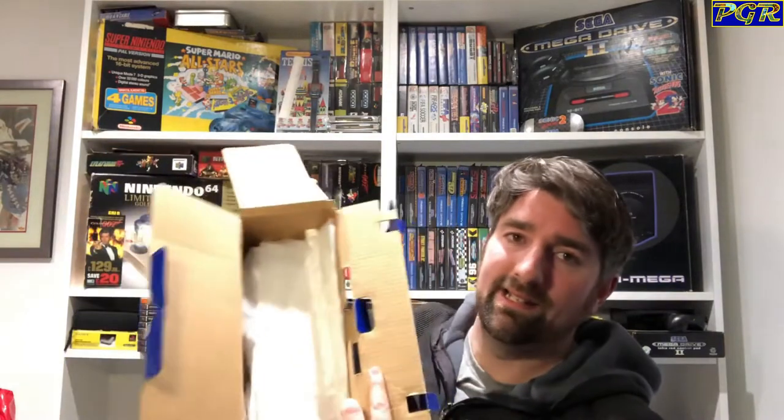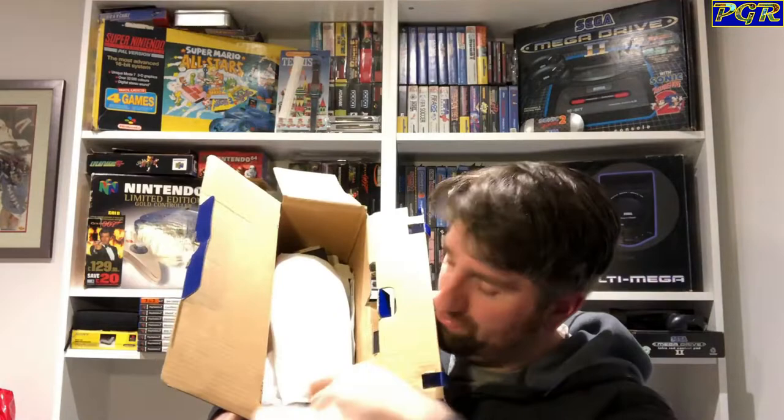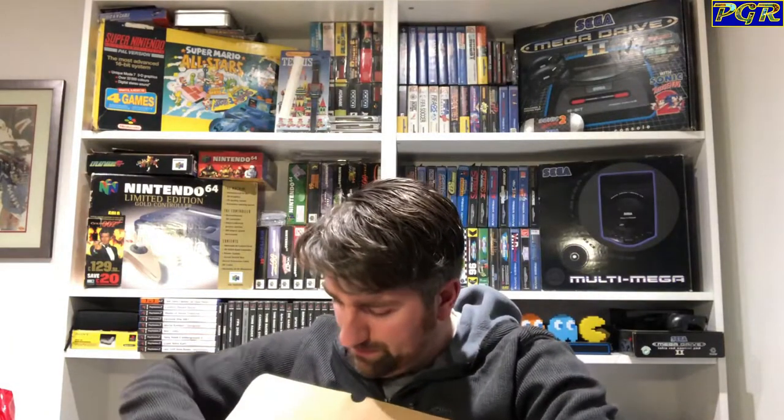It comes with three official memory cards and another controller, so I've got two controllers. The console itself is all still bagged — I won't take it out as it'll disturb the packaging, but the cables are all in there. It's fully boxed for £35 — I'm not going to leave that at all. I picked it up on the way back from one of my last property surveys before lockdown.